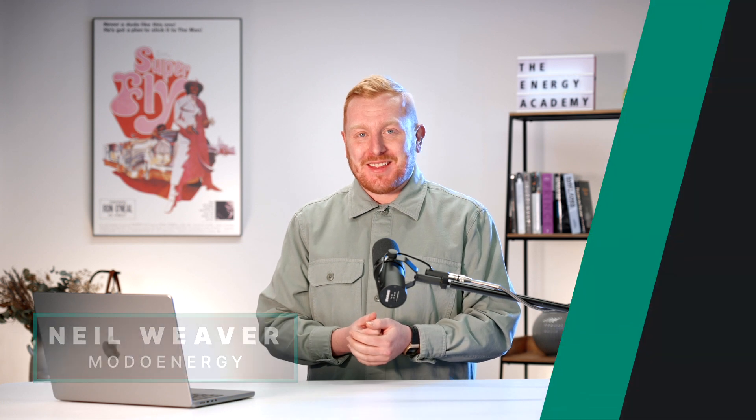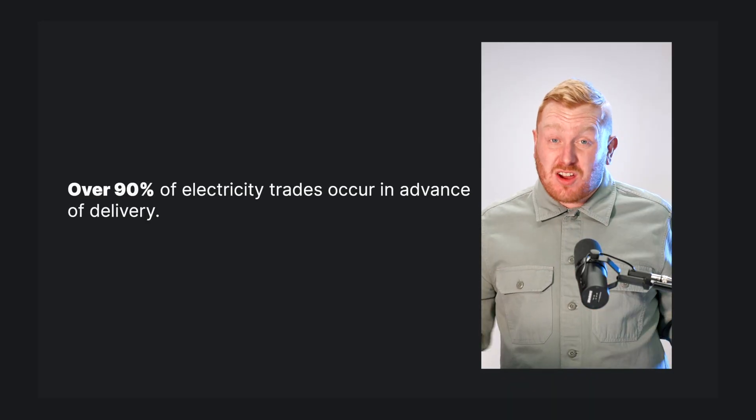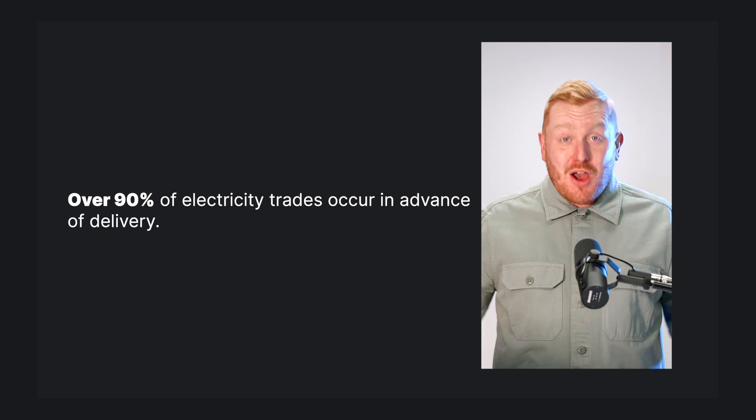What's up everyone, Neil again with another installment of the Energy Academy. Now we know how the generation mix or generation stack is determined, it's time to look at how those generators make money. Over 90% of electricity trades occur in advance of delivery between generators and suppliers on what's known as forward or futures markets.